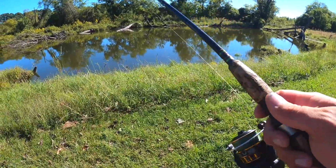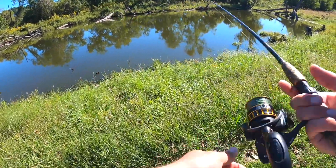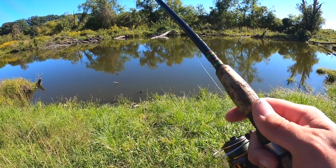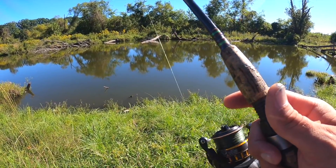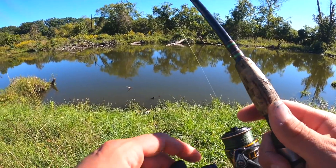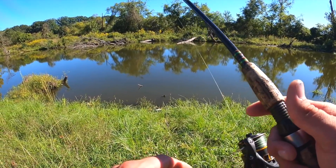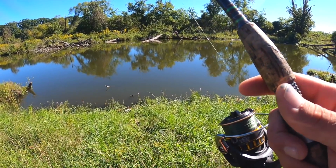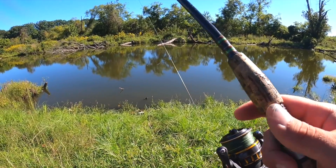Switched over to this little stick bait, got a little weedless setup here. Hopefully I can stay away from the junk. I am certainly no bass fisherman - even when I did live here I didn't do a ton of bass fishing, so pretty low expectations today, just trying to catch a fish.